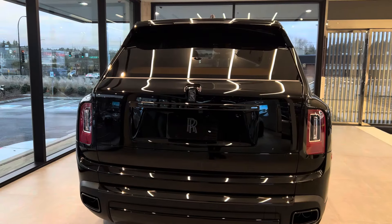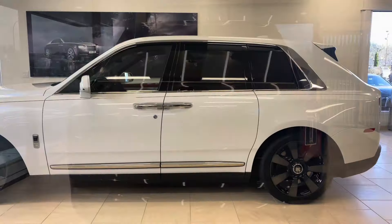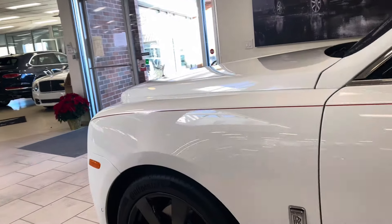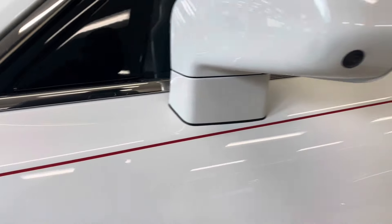Please leave your comment in the comment section and subscribe so that when I post future videos you will be among the first to see them. One thing that is really nice about this Rolls-Royce Cullinan is this line right here — you can see it because it is hand-drawn, and you can see that one person actually drew this line around the entire car.